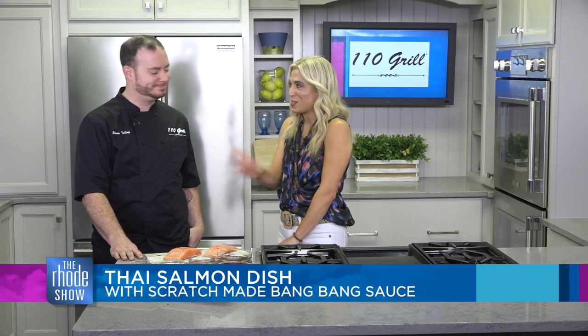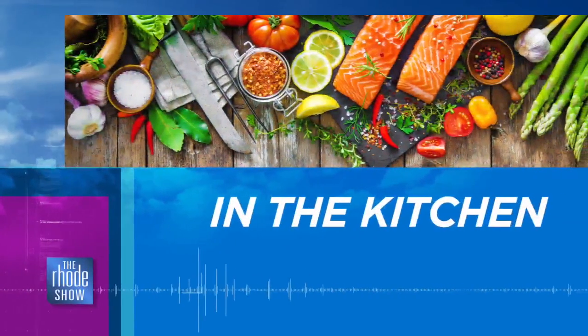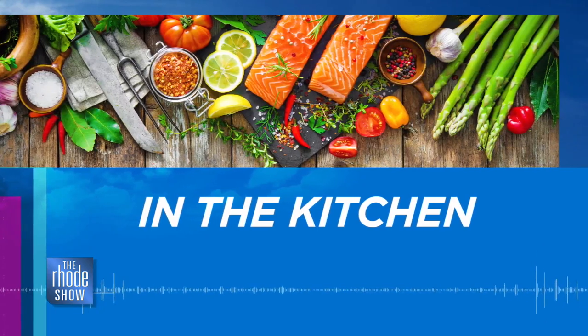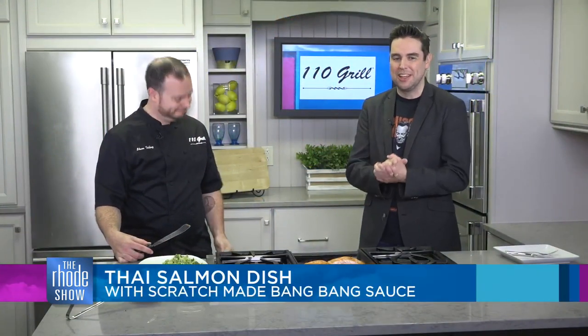Well, you guys are the best. We're excited to have this all come together. Thank you so much. Back in the Roadshow kitchen on this beautiful Friday morning. That sizzling sound means one thing — great things are happening right here, courtesy of this morning's guest, Chef Steve Talley from 110 Grill.